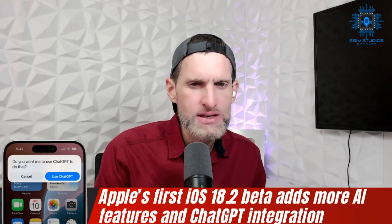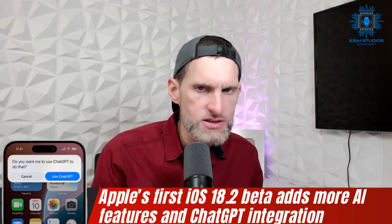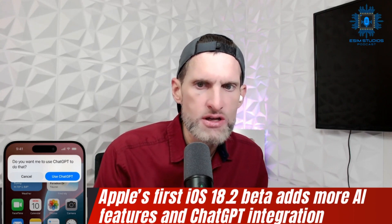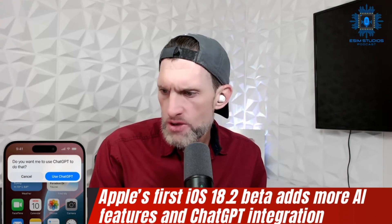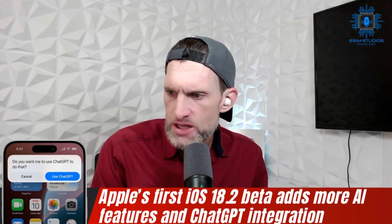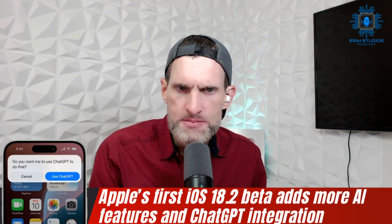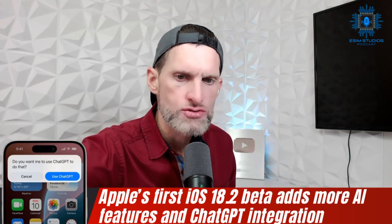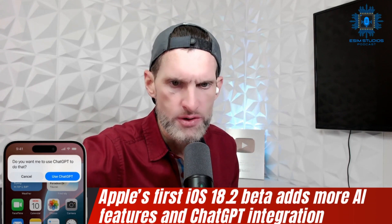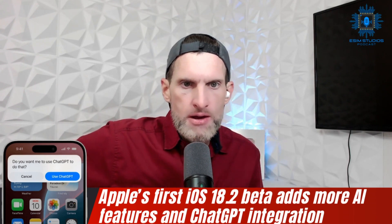Apple's first iOS 18.2 beta adds more AI features and ChatGPT integration. I'm going to download the developer beta on my 16 Pro Max and do a video on some of these AI features — maybe tomorrow. I've got a lot scheduled so we'll see if I can get to it, but I will do that in the future.